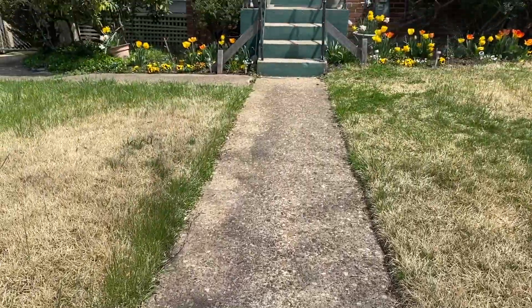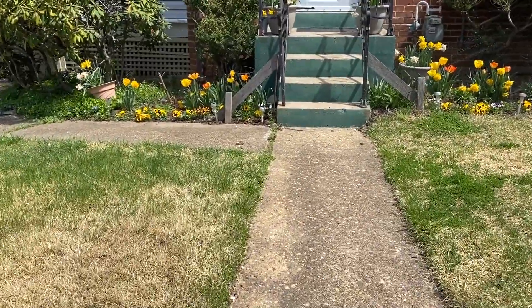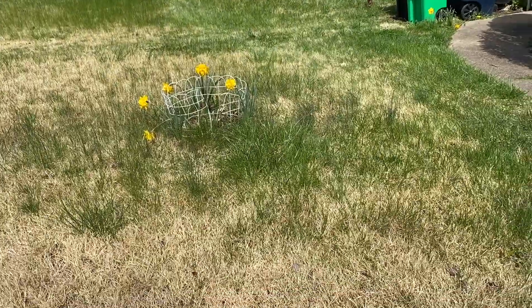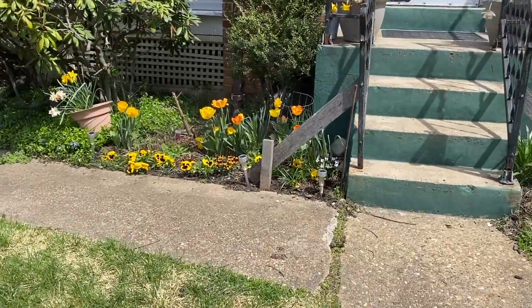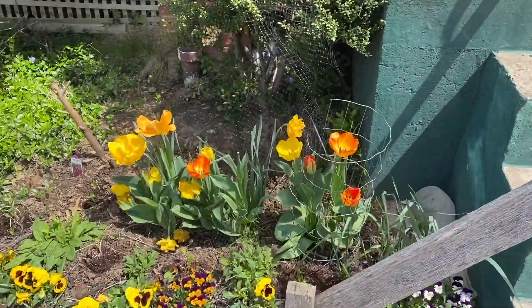Here's my little garden tour, you guys. Let's get started, look at this. We got the daffodils right there, the pansies, the tulips. Oh, they're so pretty.